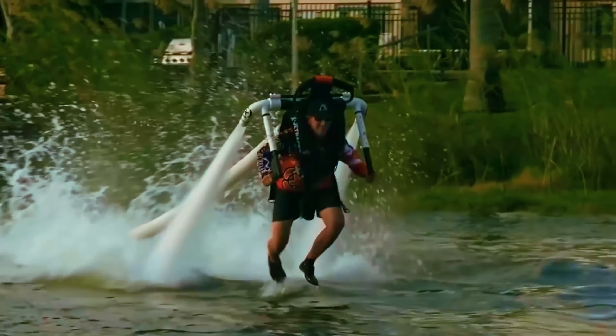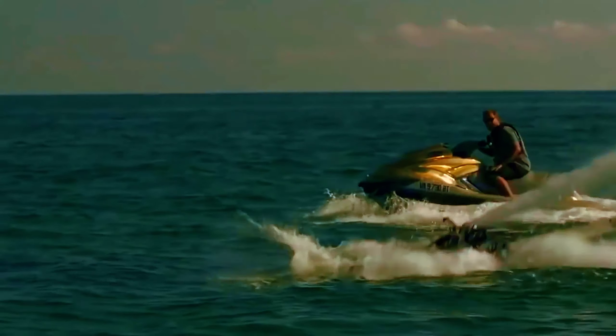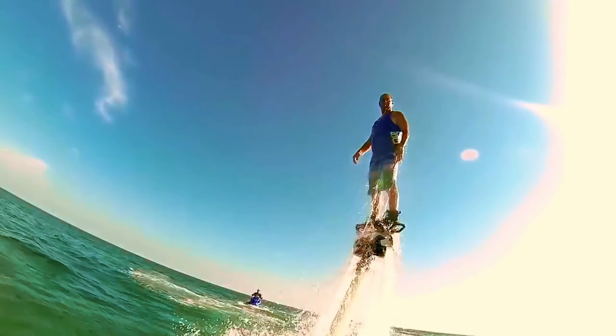Jet Plays uses a hose — resembling a fire hose — connected to a pair of shoes. The hose feeds the shoes with the water power you need to glide above the water and achieve a smoother landing. In short, you can steer yourself through the air like a real superhero or villain — it's completely up to you.